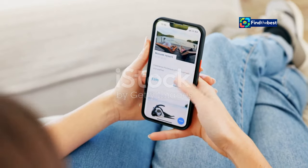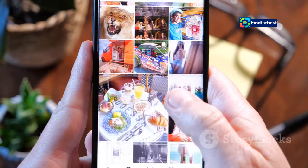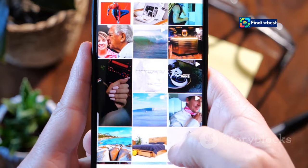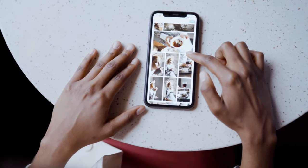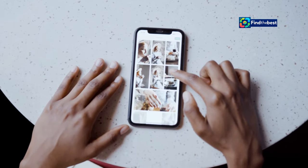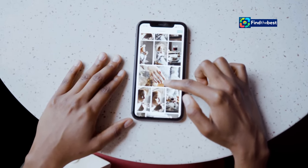Photos is one of the most important apps on our iPhones — it's where we store our memories, our favorite moments, and our life stories. With iOS 18, Apple has completely redesigned the Photos app to make it even easier to organize, relive, and share your photos and videos.